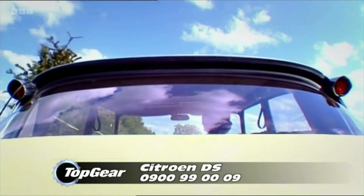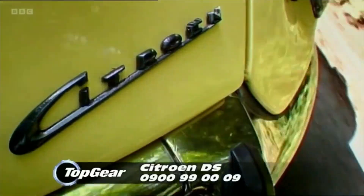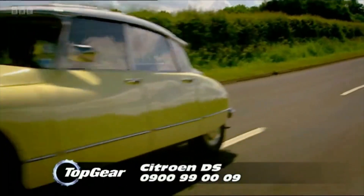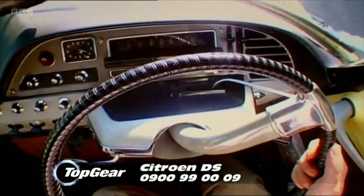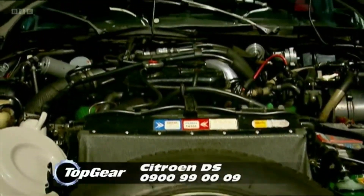It used aluminium and plastic for some of its body panels. It was the first car with a plastic dashboard and the first with disc brakes. It blazed a trail in safety too: crumple zones, rollover protection, a collapsible steering wheel, and eventually it would have headlights that swivelled with the front wheels.